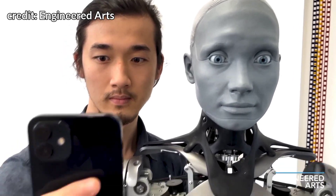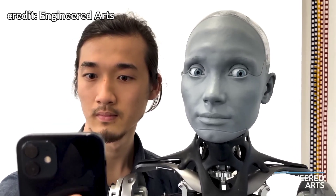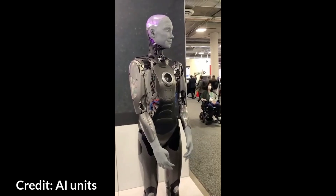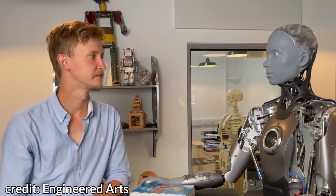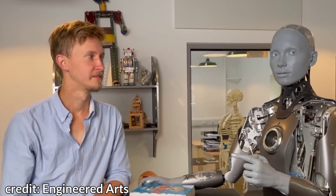Moreover, a team of UK researchers have added the use of Catbird AI GPT-3, which allows Ameca to speak freely without any human input. When asked "Do you have a boyfriend?", Ameca responded: "Unfortunately, I am not on the market." The pauses are due to the time required for processing the speech input, generating the answer, and converting the text back to speech.